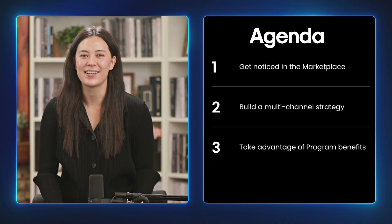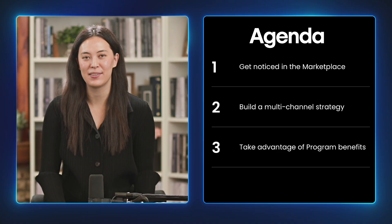Hey, everyone. My name is Tracy Rebus, and I'm the Partner Program Manager at Webflow. And I'm Blair McClure, Product Marketing Manager focused on agencies. Welcome to our video on how to grow and thrive in Webflow's Partner Program. Whether you're new to being a partner or looking to level up your game, we've got the strategies to help you stand out, attract clients, and maximize your benefits. Today, we'll be discussing strategies to get noticed in the partner directory, how to build a multi-channel strategy, and how to take advantage of partner program benefits. Let's get started.